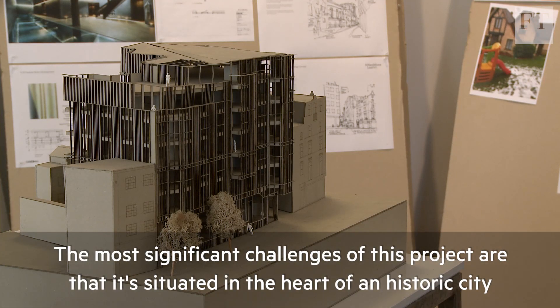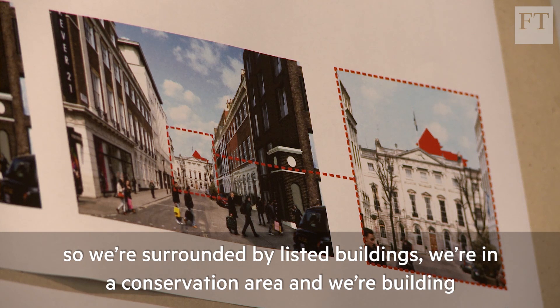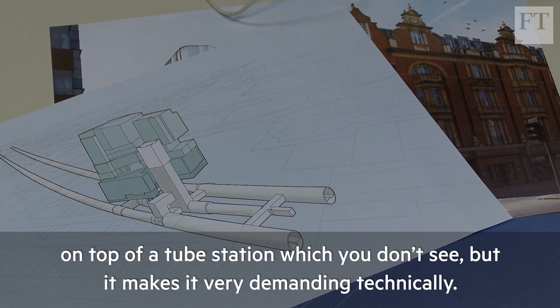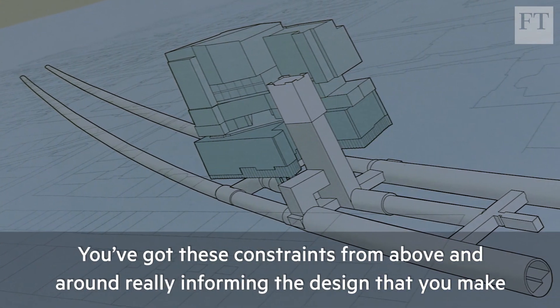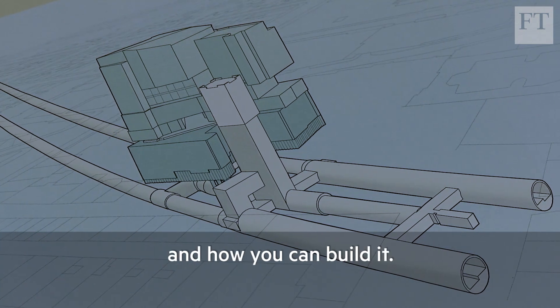The most significant challenges of this project are that it's situated in the heart of an historic city — we're surrounded by listed buildings, we're in a conservation area, and we're building on top of a tube station which you don't see, but it makes it very demanding technically. You've got these constraints from above and around really informing the design that you make and how you can build it.